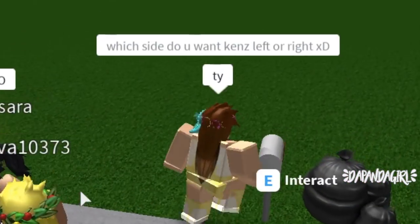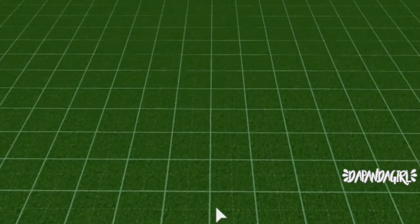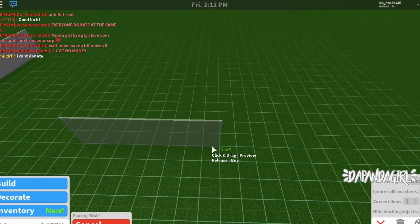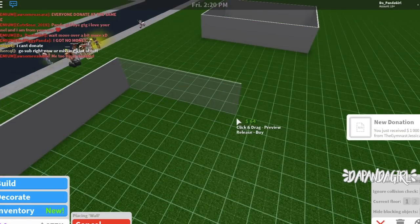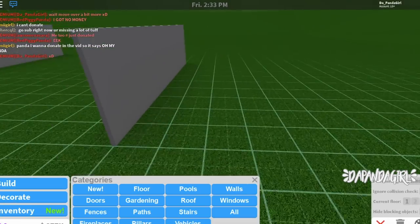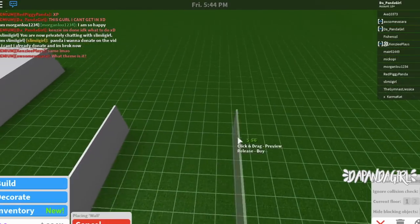What side do you want, Kenzie — left or right? I really want left. So Kenzie picked the left side, so I'm going to be building on the right side. Let's start out. First I did the outline, but I didn't really like it because it was too big at first and too small, so I just played around with it a lot.